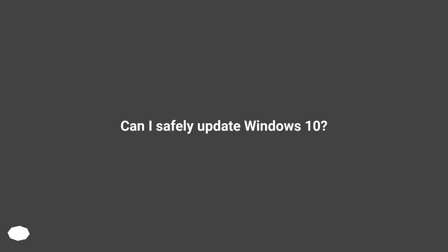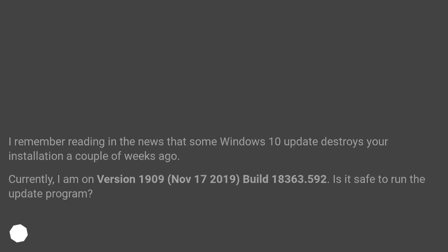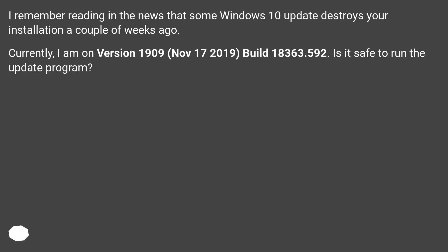Can I safely update Windows 10? I remember reading in the news that some Windows 10 update destroys your installation a couple of weeks ago. Currently, I am on version 1909, November 17, 2019, build 18363.592. Is it safe to run the update program?